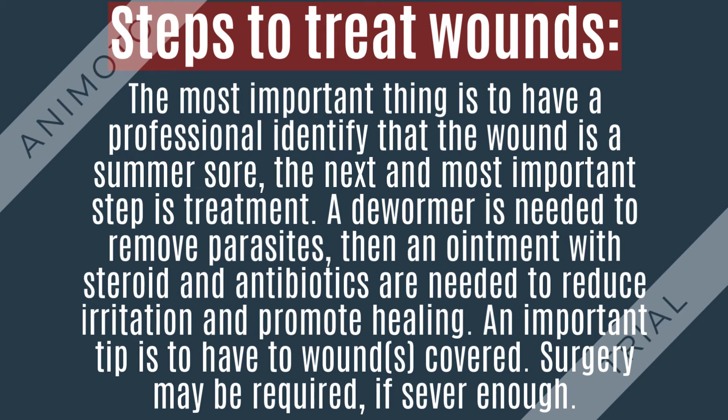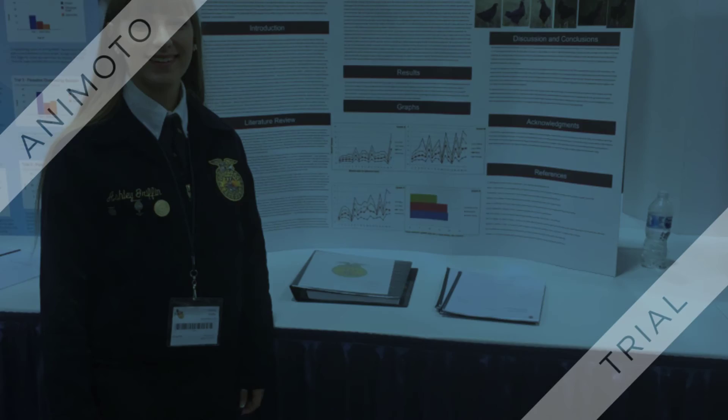Once the wound has been properly identified as a somersaur, treatment is necessary. One of the first recommendations is to deworm the horse using ivermectin. This kills the stomach worms and helps kill the larvae that are present in the wounds. For treating the wound, an antibiotic ointment containing steroid is also recommended. This steroid aids in reducing inflammation, and the antibiotic helps with infection.